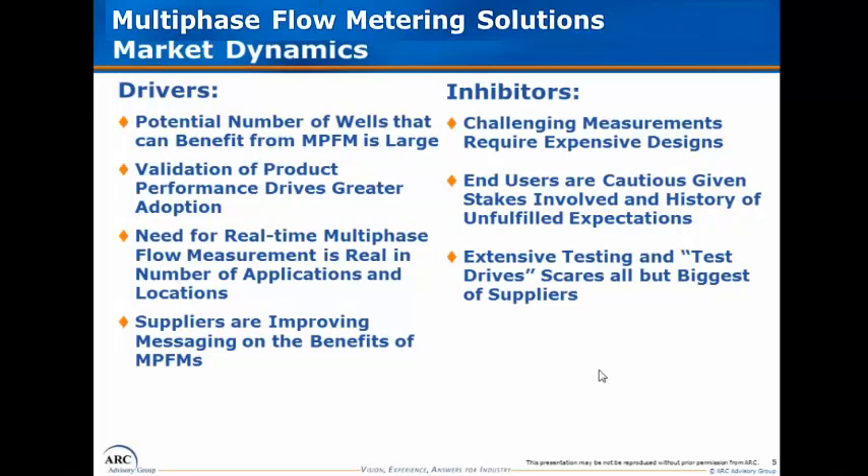Some of the key drivers relate to the sheer number of wells out there today producing oil and/or gas — over 100,000 that are drilled every year — and a number of these wells can benefit from a deployment of a multi-phase flow metering solution. We think the potential market opportunity is rather extensive and quite attractive.